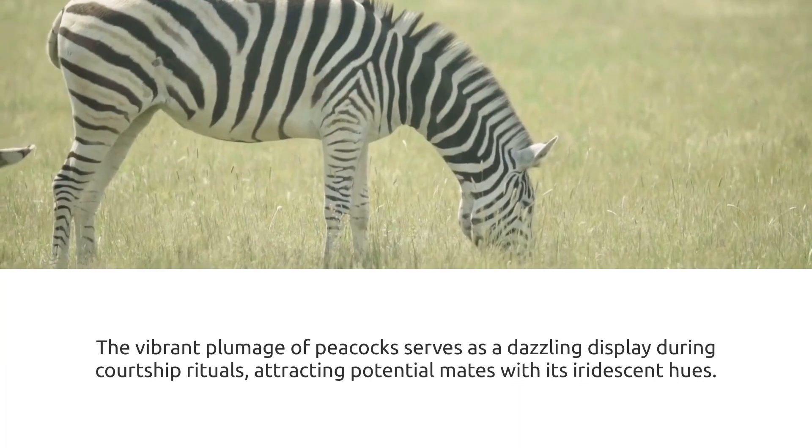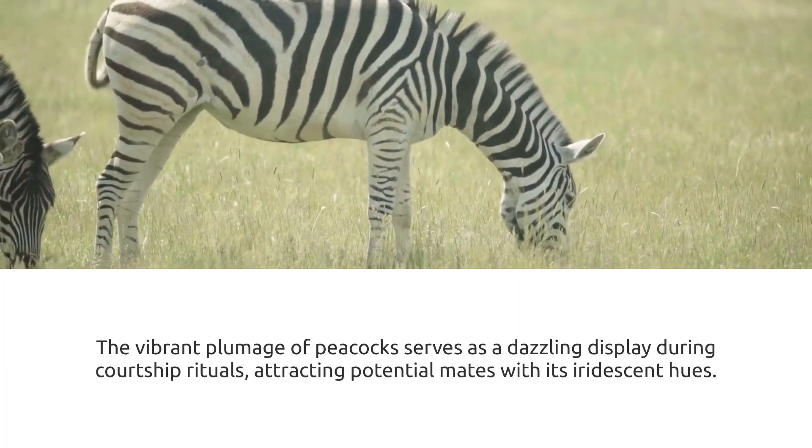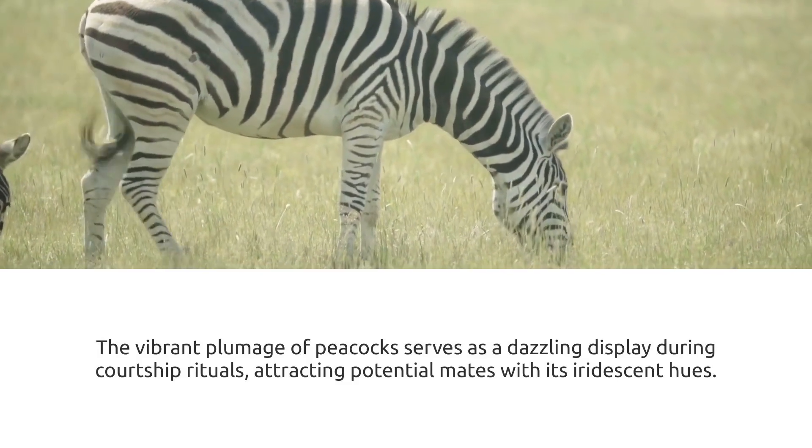Their stripes aren't just for show. Research suggests that they may act as a deterrent to biting insects like flies.